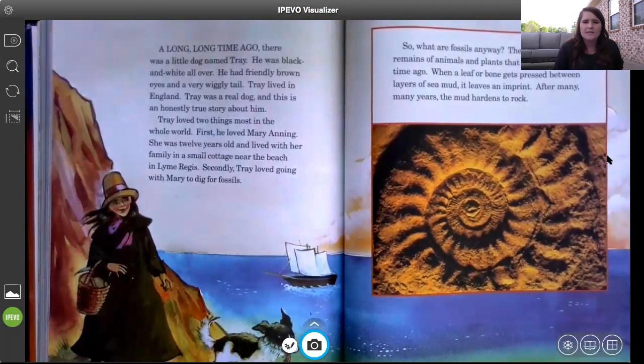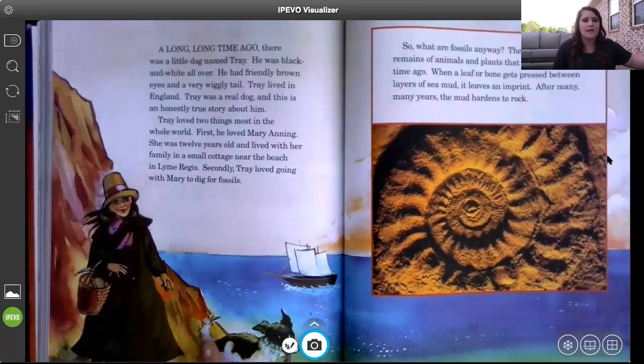Secondly, Trey loved going with Mary to dig for fossils. Who is this biography about? It's about the girl Mary and her little dog Trey — and what did they like to do? They liked to dig for fossils.